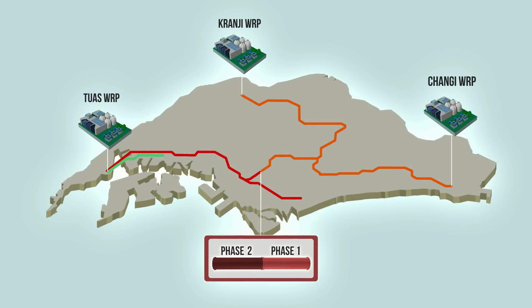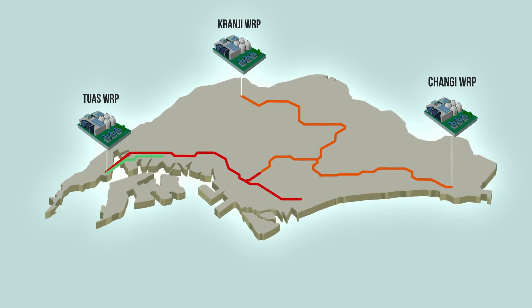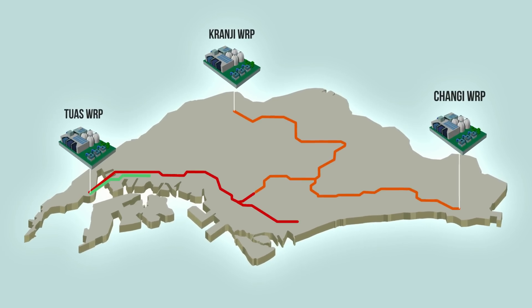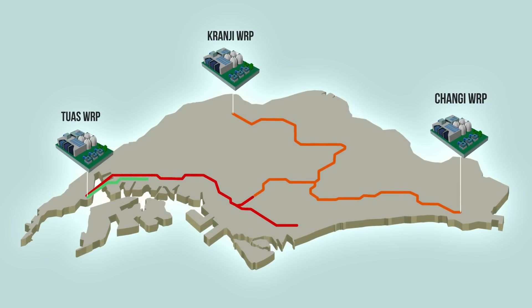By interlinking with Phase 1, DTSS Phase 2 will complete the used water system to serve Singapore for the long term. Kranji WRP remains to the north as part of the three-node used water system.